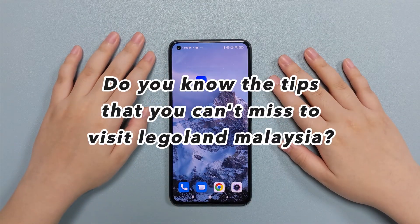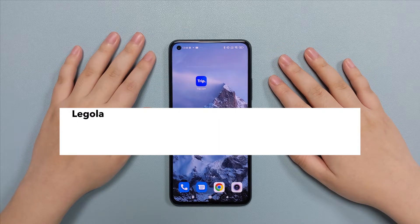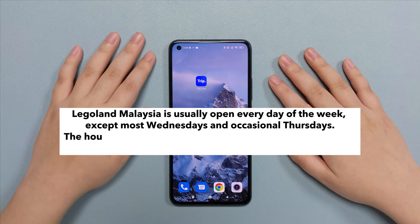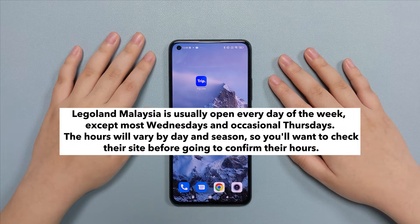Do you know the tips that you can't miss to visit Legoland Malaysia? Legoland Malaysia is usually open every day of the week, except most Wednesdays and occasionally Thursdays. The hours will vary by day and season, so you will want to check their site before going to confirm their hours.